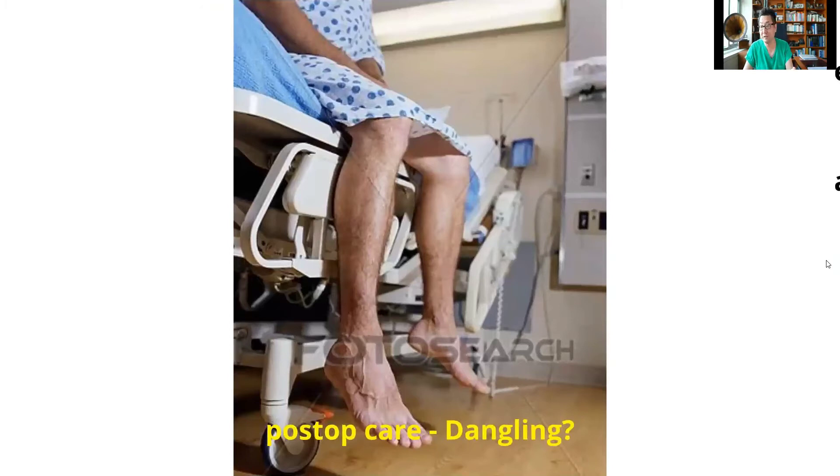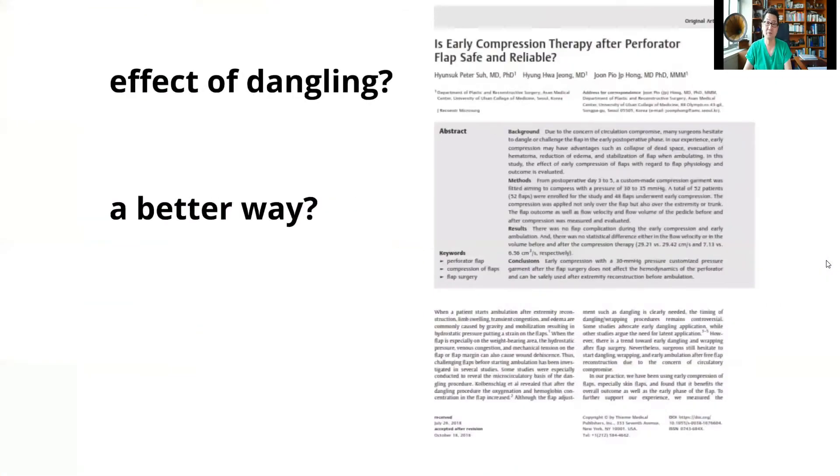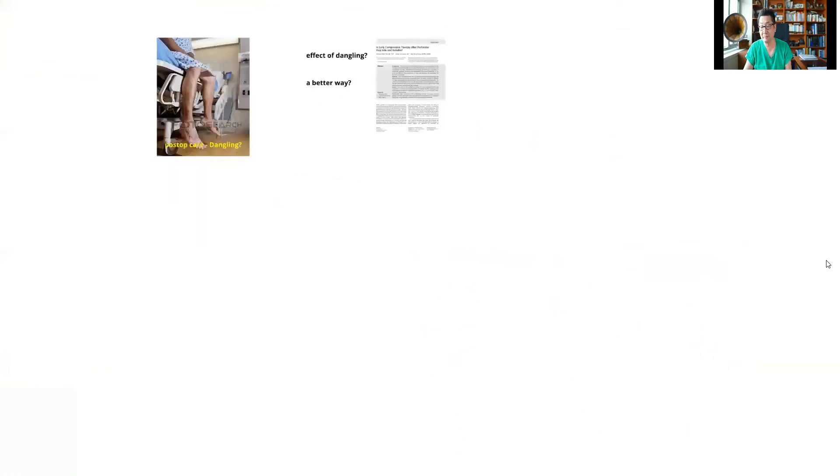As I was doing a lot of extremity work, the next question I asked was: do we always have to do dangling? It turns out dangling is done to accommodate the flap when it swells. But if you prevent the flap from swelling, then maybe you don't have to dangle at all. Hence the idea of early compression compared to dangling — and it turned out that early compression worked fine and did not harm the flap in any way.